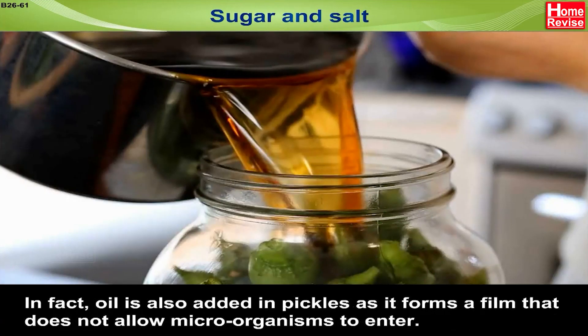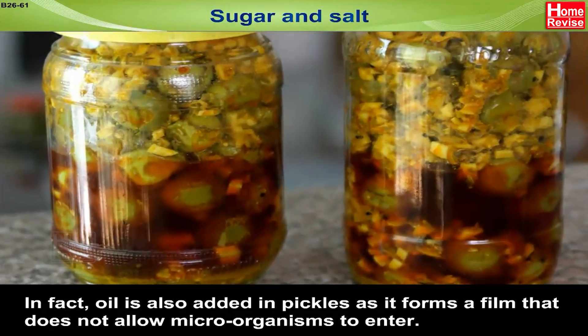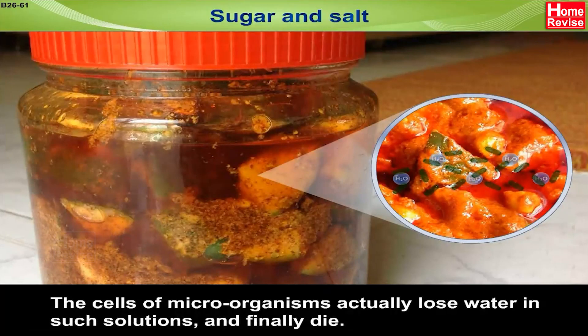In fact, oil is also added in pickles as it forms a film that does not allow microorganisms to enter. The cells of microorganisms actually lose water in such solutions and finally die.